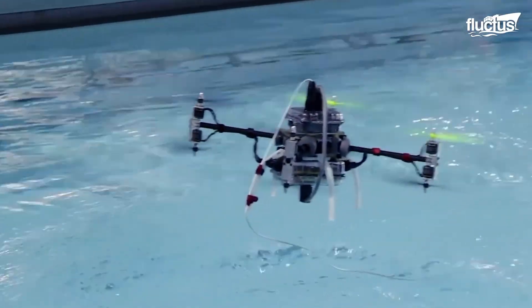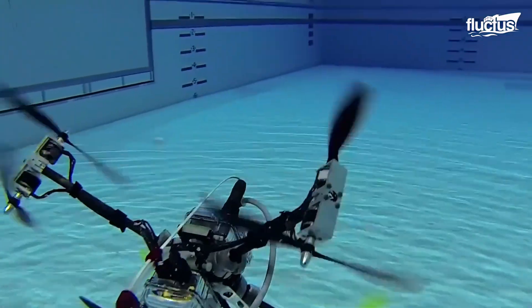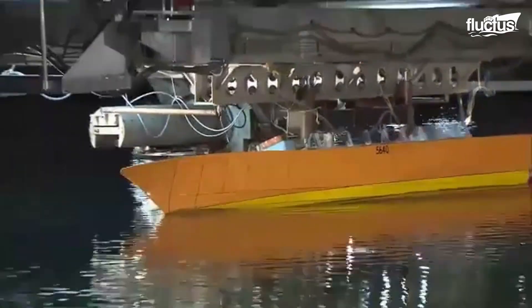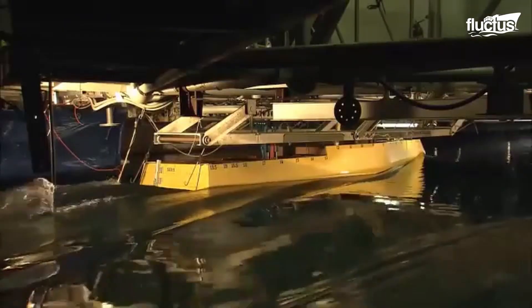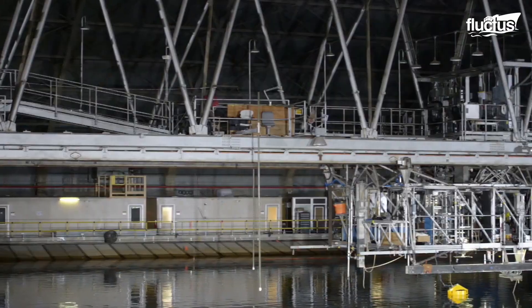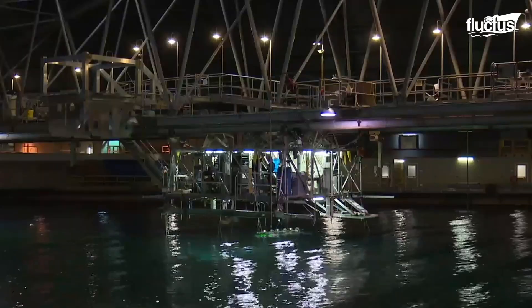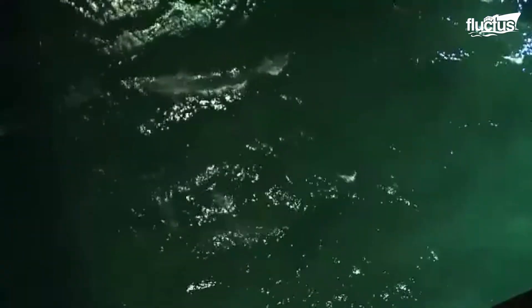Known as indoor oceans, there are several of these massive water-filled facilities spread around the United States. The indoor ocean title refers specifically to the Maneuvering and Seakeeping Basin, or MASK, which is located at the Carter Rock Division of Naval Surface Warfare in Maryland. This giant tank is 240 feet wide and 360 feet long. The depth ranges between 20 and 50 feet.